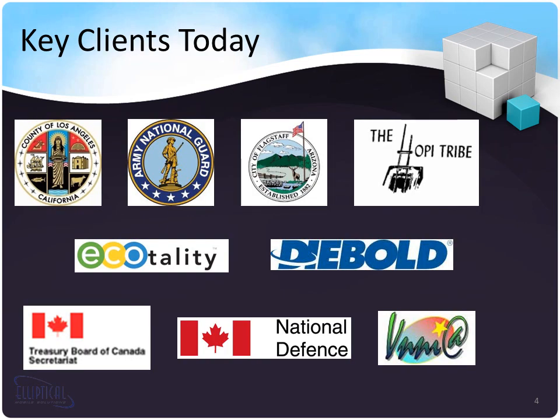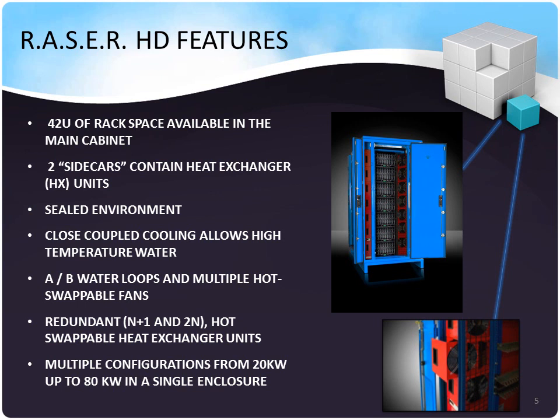Our key clients today span across the government and commercial sectors, both in the United States and abroad. We've recently brought to market the Razor HD, which is capable of offering IT loads of up to 80 kilowatts and a PUE as low as 1.1, among the lowest in the industry by today's market standards. To discuss the features of the Razor HD, I'd like to turn this portion of the presentation over to Simon.